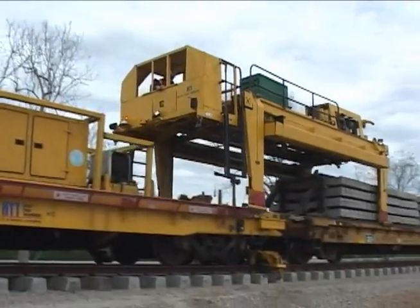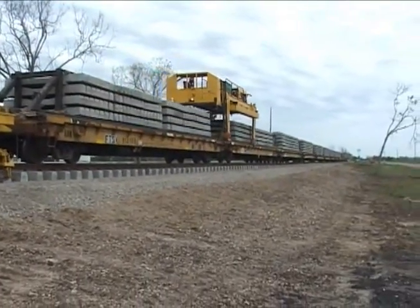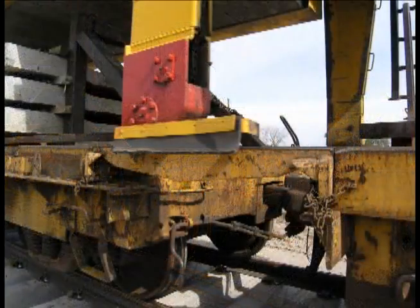The tie cars are equipped with auxiliaries, picking up the rails which form a continuous running rail for the gantry. Pivoting extensions between the cars allow the gantry to operate on curves.